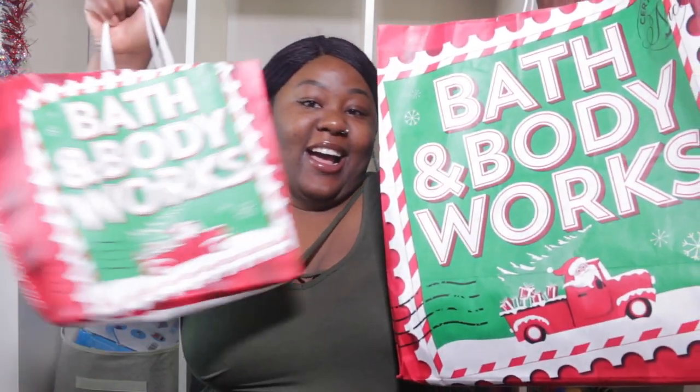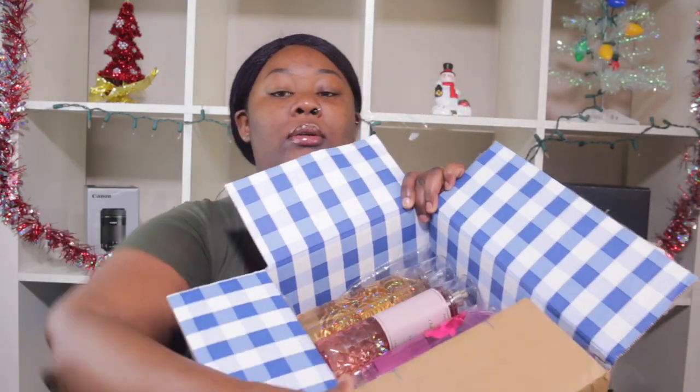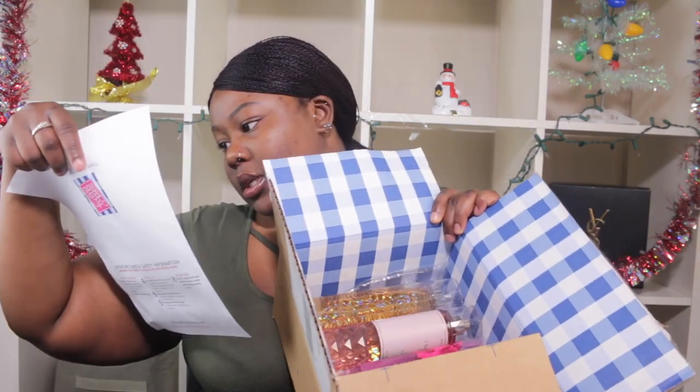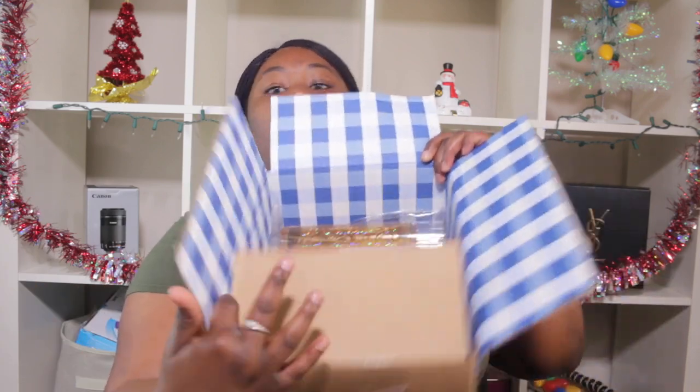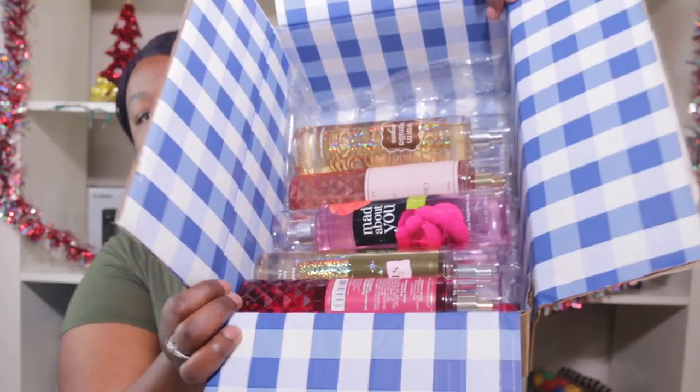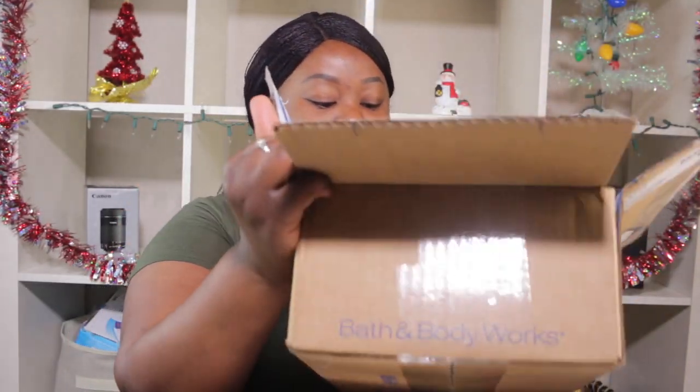Hey guys, welcome back to my channel. So for today's video, as you guys can tell by the title, we're going to be doing the Bath and Body Works candle haul. Right here are my candles, and I also have gotten some of the sprays in here. I purchased these when they had a sale — it was $5.50 each spray. It was literally like a week or two weeks before Black Friday and they had this big sale.